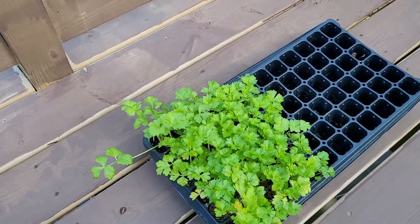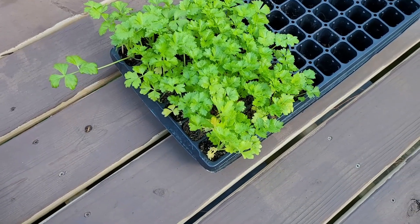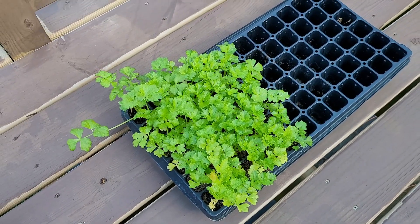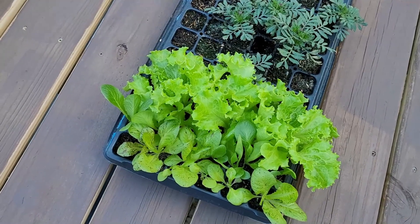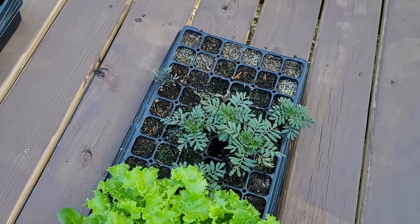We've got celery — so many plants are getting pretty big and these are getting close to the time where I'm going to put them out into the garden. Over here we have more lettuce that's ready for transplant, along with some marigolds.